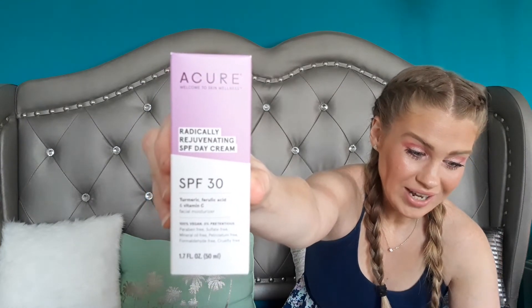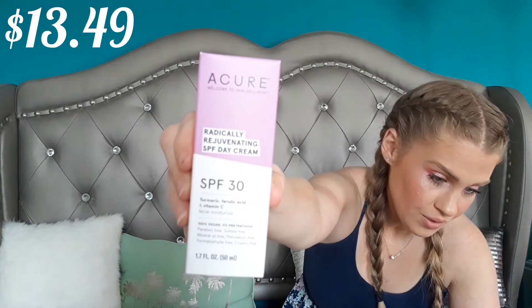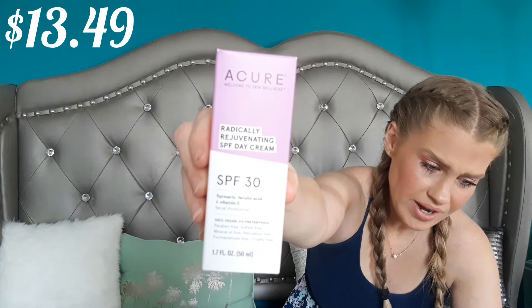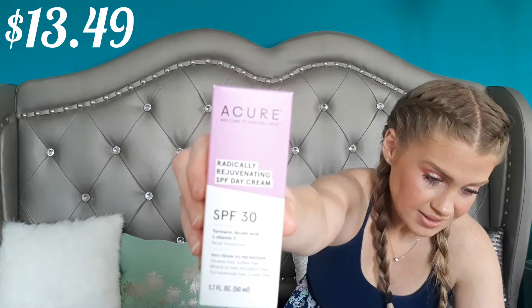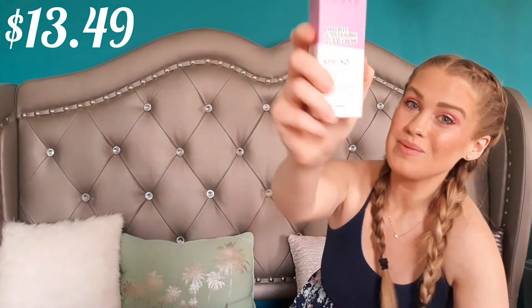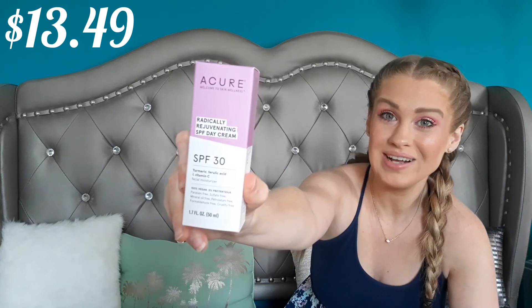The last product is something I'm also really excited about: the Acure Radically Rejuvenating Day Cream Facial Moisturizer with SPF 30. It has turmeric and ferulic acid to rejuvenate and provide antioxidant support, while broad-spectrum non-nano zinc oxide protects your skin from the sun. If you've watched my other videos, you know I get on my soapbox about non-nano zinc oxide sun protection — it is the crème de la crème of sun protection and the only kind I'd prefer to put on my body. So this is awesome; I think it's a really great item to get in this box.